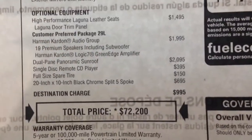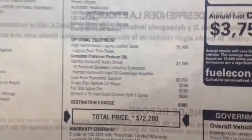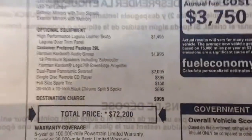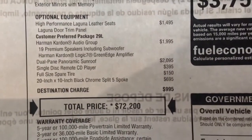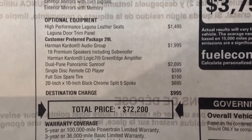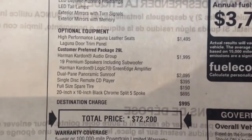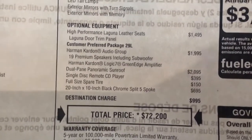Once everything is said and done, you're pretty much looking at $72,200. My Jeep didn't cost $70,000 because, number one, it didn't have Laguna seats despite having everything else, and they were giving discounts. In one of my videos where I purchased it, I think I showed they were giving incentives and summer discounts.